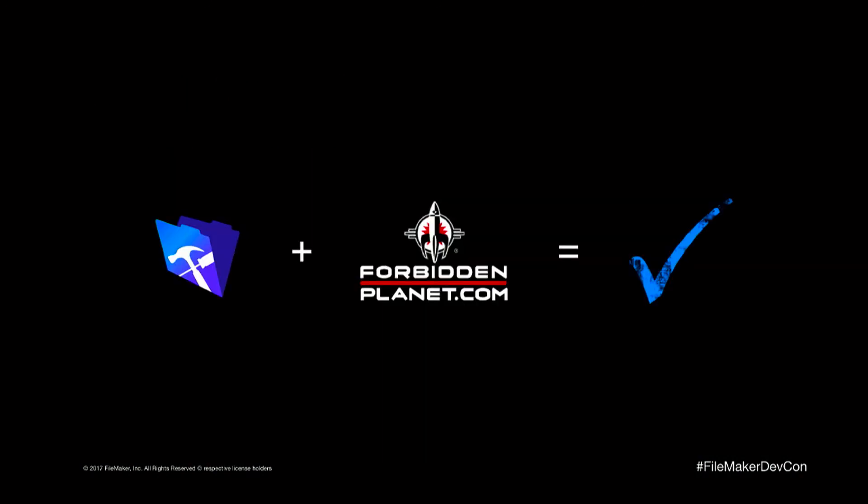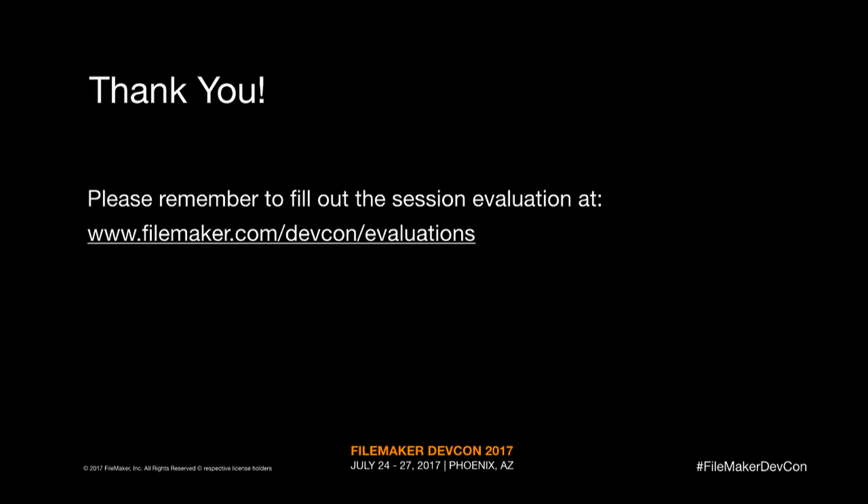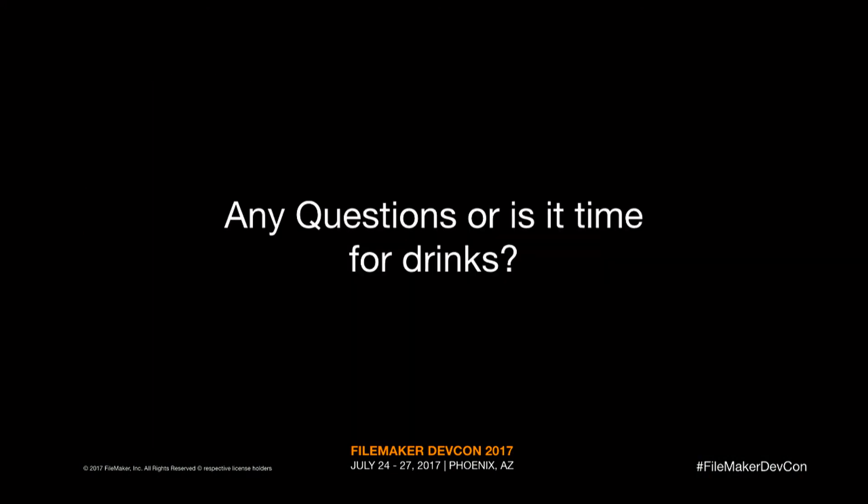And I think you can agree that FileMaker and Forbidden Planet is a pretty good partnership. I'd like to thank you very much for your time — please fill out the evaluations. If you've got any questions, or is it time for drinks — thank you very much.